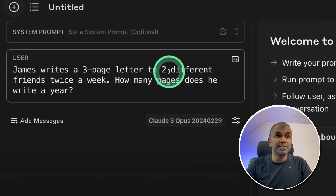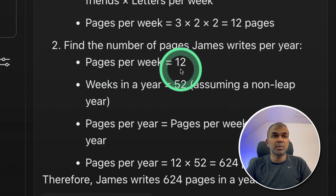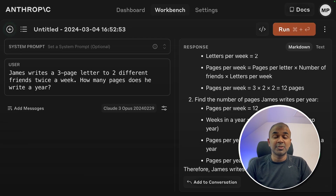The next logical reasoning test: 'James writes a three-page letter to two different friends twice a week. How many pages does he write in a year?' Running this — pages per week: 12; weeks in a year: 52; 12 times 52 is 624. That is correct. So this model is really good at logical and reasoning exams as well.